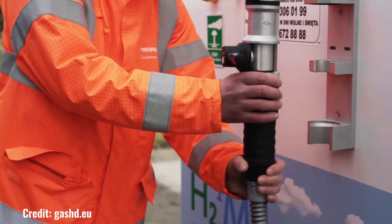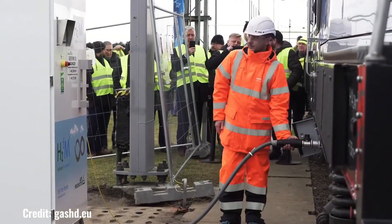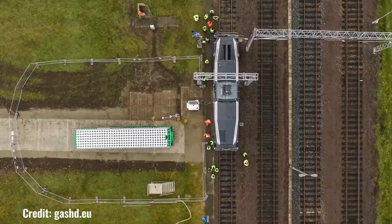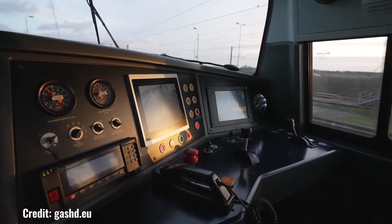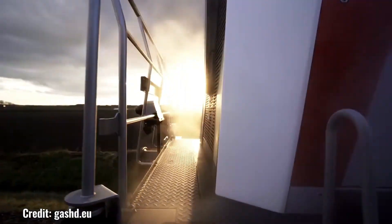The Pesa Loco H2 is a groundbreaking hydrogen-powered locomotive that represents a significant advancement in sustainable rail transportation. Developed by Pesa, a leading Polish railway equipment manufacturer, the Loco H2 utilizes cutting-edge hydrogen fuel cell technology to generate electricity, powering its traction motors.